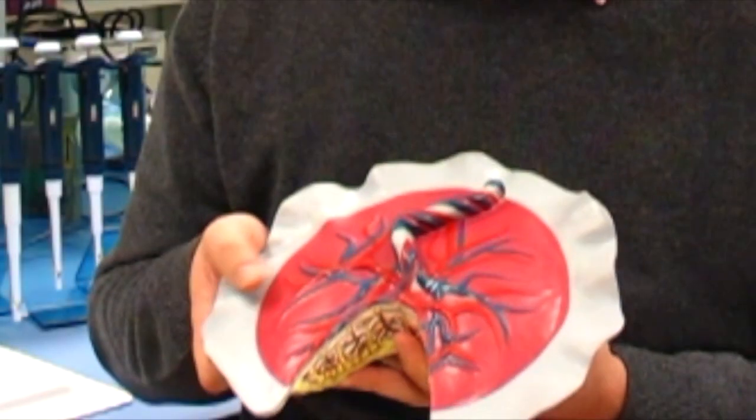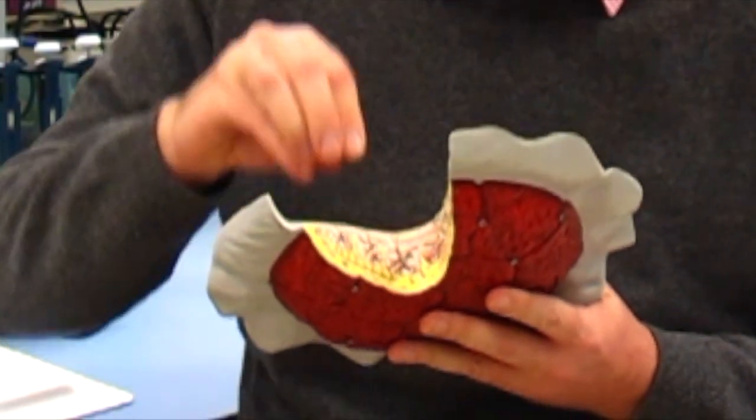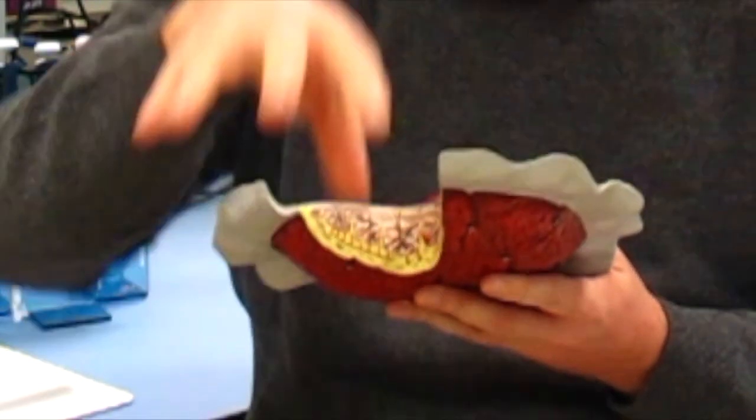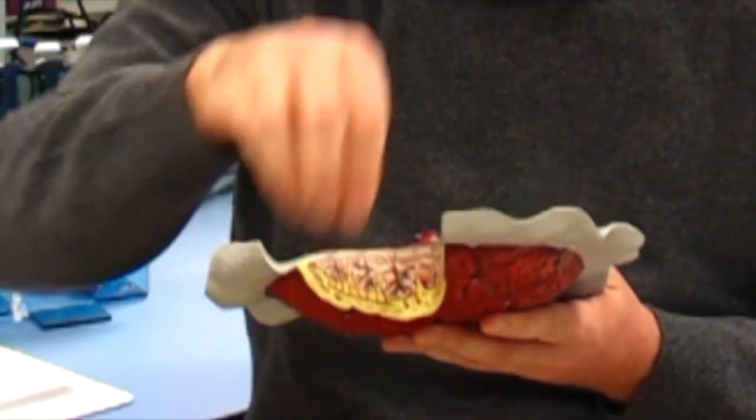Here's a model of the placenta. Maternal blood comes in one side of the placenta and the foetal villi come from the other side. The foetal villi are bathed in the maternal blood — they float around like seaweed in the ocean and suck the nutrients out, which are then transported back to the foetus.